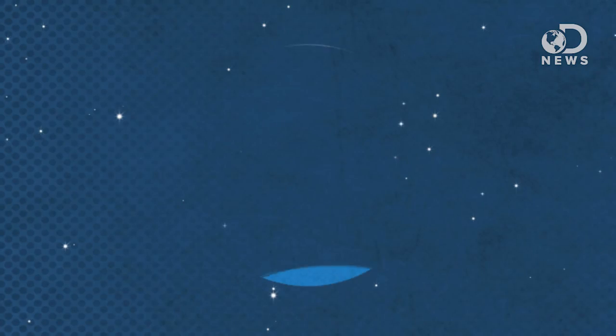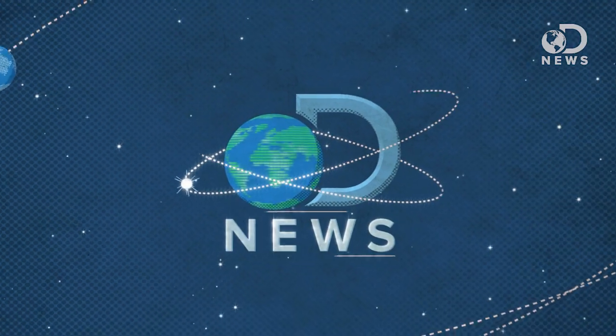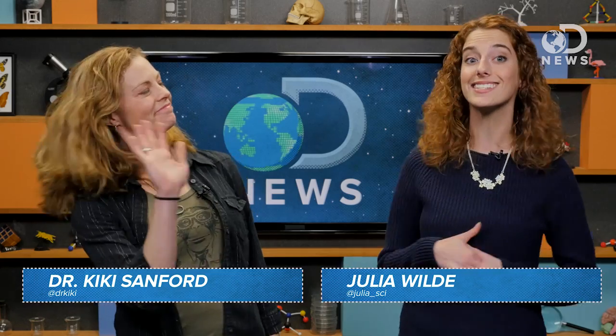Hey Kiki, have you ever pretended to see like a bee? Only when I want to get buzzed. Hey everyone, Julia here for DNews with Dr. Kiki from This Week in Science. Howdy!